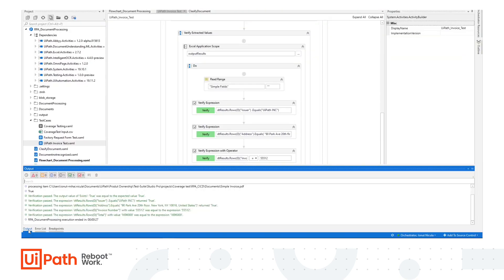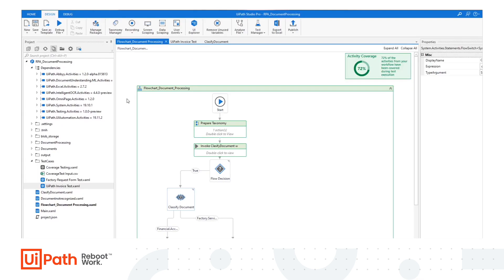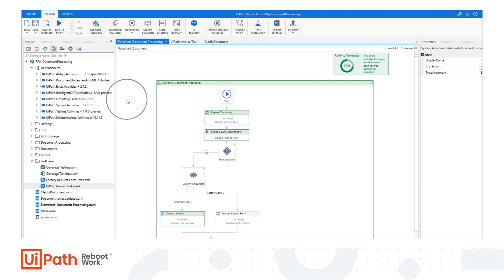Yeah, exactly. Here, look — here's an example I've been working on of a document understanding process. So I can run through some sample documents anytime I make any changes, or I want to check that everything's working the way I expect it. I can run through these sample documents and check that all the outputs are correct. And look, it even shows me how much of my workflow is covered by the tests, so I know if there are bits I've missed when writing the test cases.